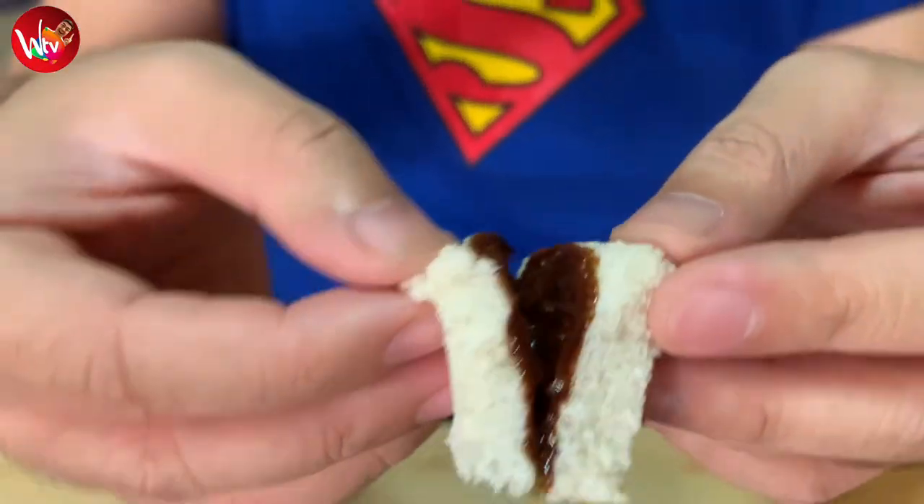We will now taste the Choco Yema Spread. You know that chocolate that you bought at the sari-sari store when we were young? That is it. It's like a nostalgic-tasting chocolate put in the Yema Spread. Really amazing, because it shoots you back to the 1990s. It brings you back good memories.